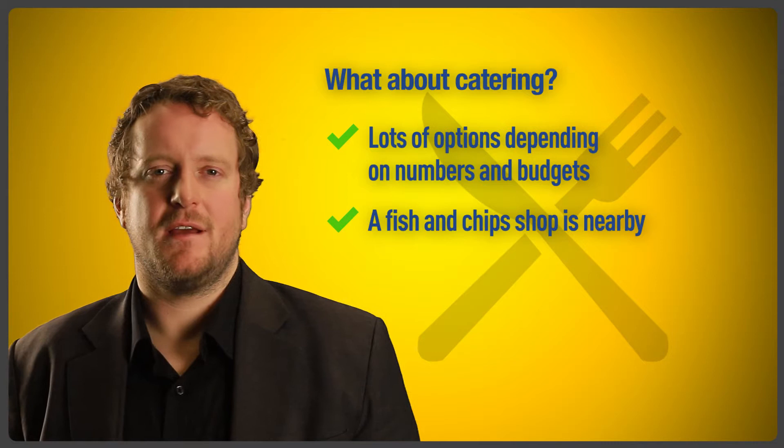What about catering? We have lots of options depending on numbers and budgets. A fish and chip shop is close by, and our local deli usually caters for most requests.